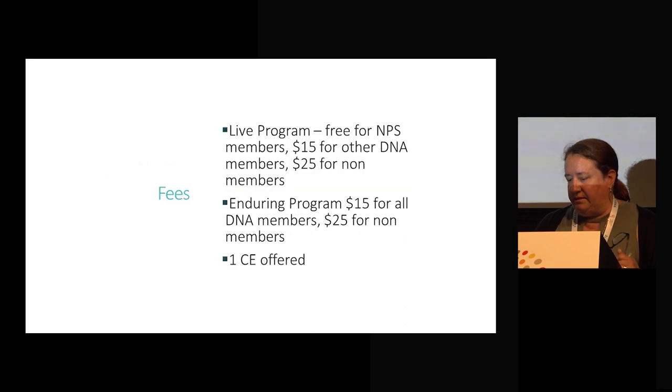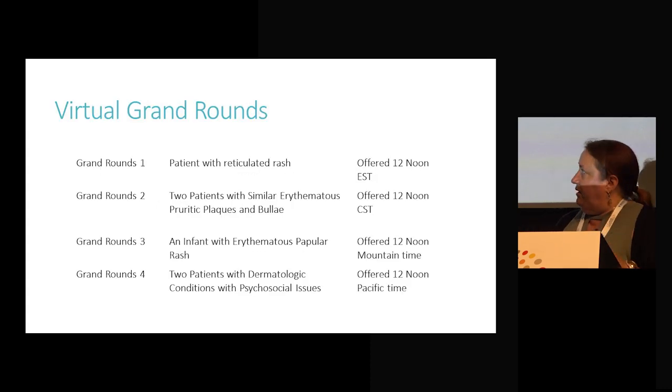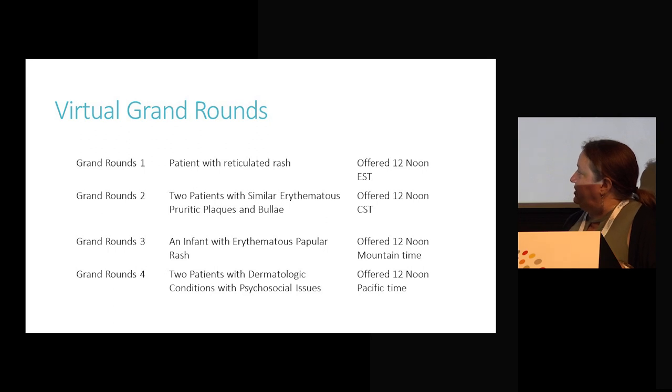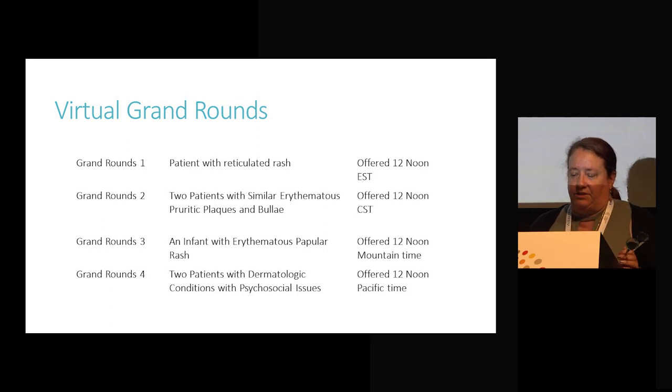We charged fees for it and had four sessions. In our inaugural year, we offered one on Eastern time, one on Central, one on Mountain, and one on Pacific time. Cases included patients with reticulated rash — two samples of different presentations of the same diagnosis — an infant with erythematous papular rash, and two patients with dermatologic conditions with significant psychosocial issues. We tried not to give away the diagnosis during the live session.